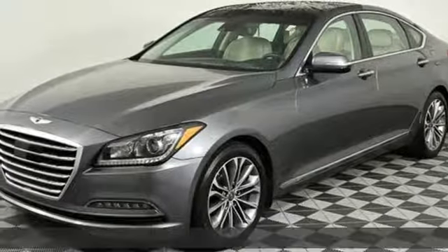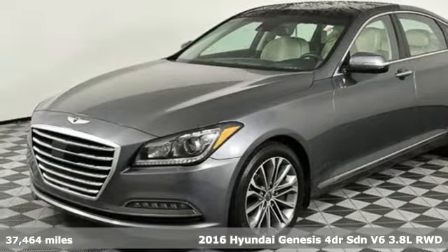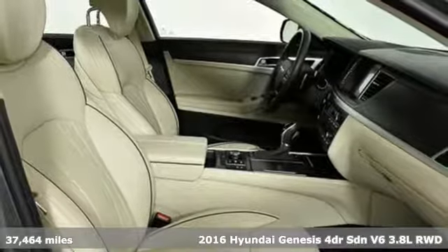Here's a 2016 Hyundai Genesis. Old world luxury for a new world order.